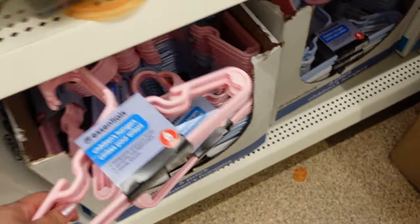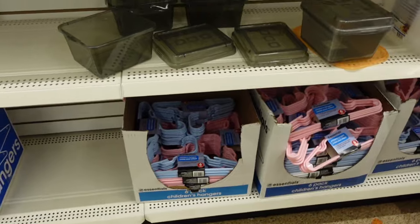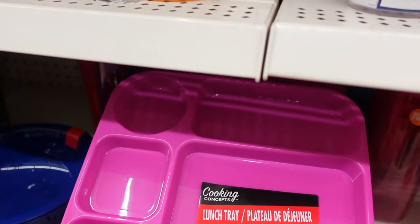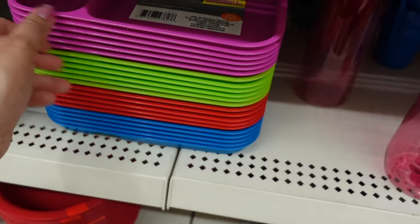They also have hangers, which are great for hanging up the reborn doll clothes. I also like their little bowls and plates — this one right here is so cute, it looks like a little cafeteria tray. So adorable! They have so many different colors.